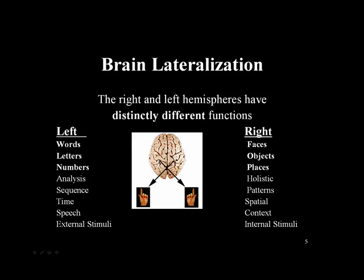Not only does our brain specialize in compartmentalized ways, but across hemispheres there's specialization as well. The left side of the brain is much more focused on words, letters, and numbers, as well as analytical processes. The right hemisphere is more focused on faces, objects, and places — a more holistic perspective on what it's interpreting.